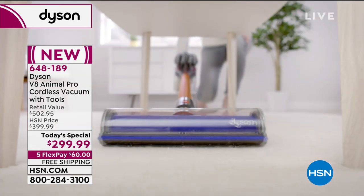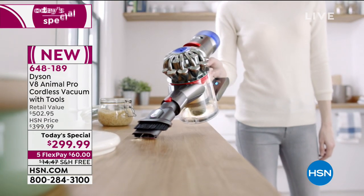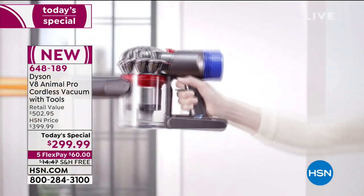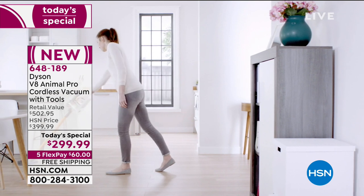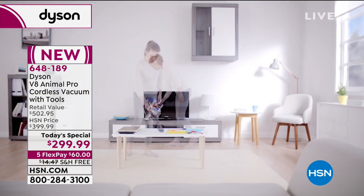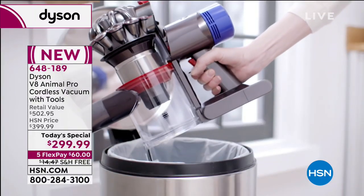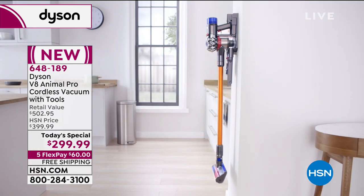This is a cleaning system that Dyson gives you — you can clean everything from ceiling fans to the floor. You can dust, you can get the blinds. We're going to give you more tools than anybody in the entire marketplace and the best value. One of the most powerful vacuum cleaners ever invented, without the cord. We would never go back to a corded phone or corded anything.